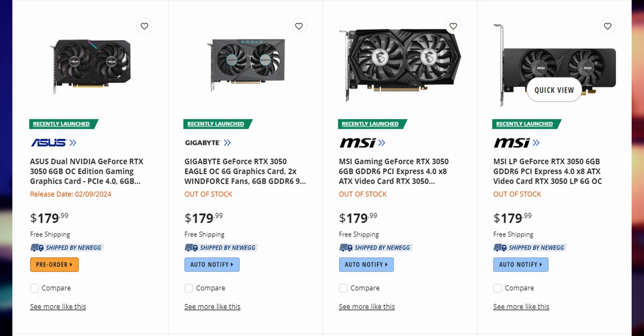Nvidia just silently launched another GPU, the RTX 3050 6GB. My question is: is it any good? The GPU comes in around $170 to $180, making it a sub-$200 GPU, which has been lacking for an update because around that price range we have old generation GPUs.